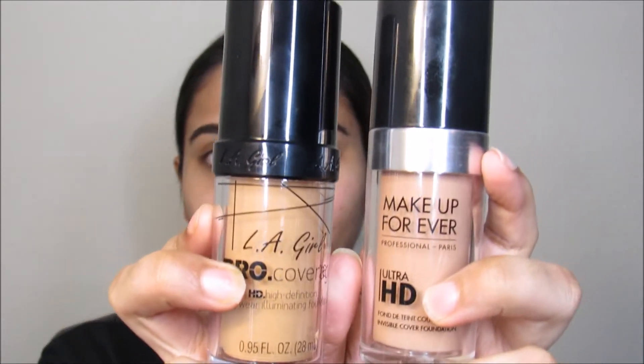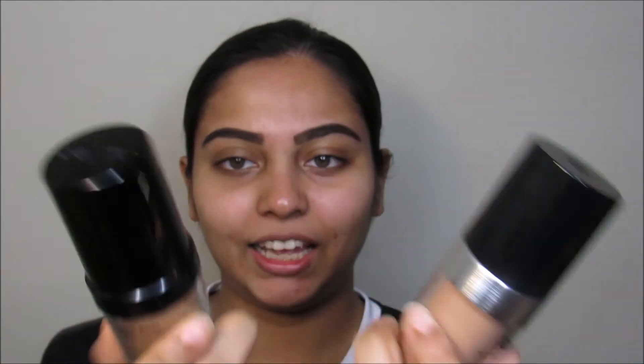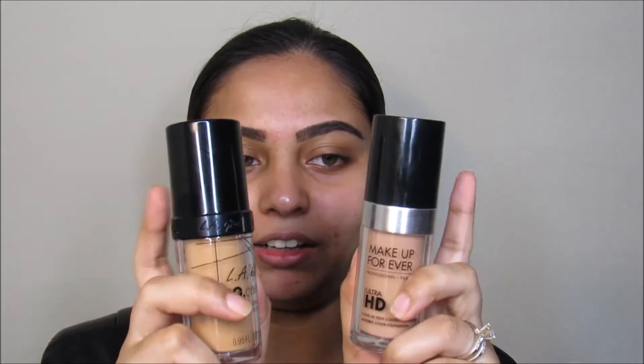This foundation looks exactly like the Makeup Forever foundation to me — the packaging is pretty good except for this silver part right here. Elegant Pro Coverage has the same pump on it too, very sleek packaging. It claims pro coverage HD long wear illuminating foundation, so that's why I'm really excited to try this.